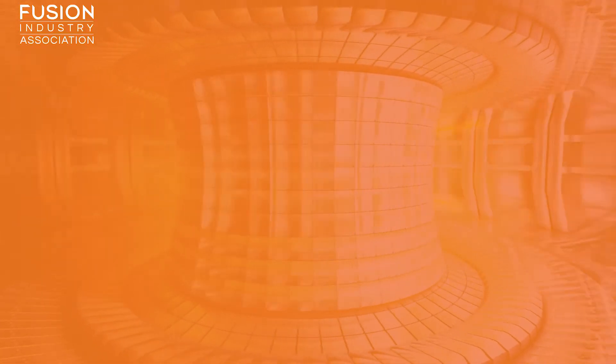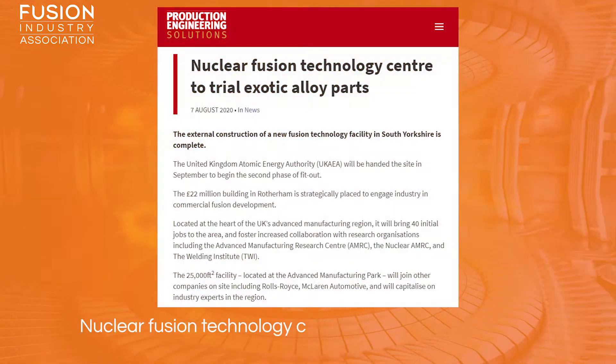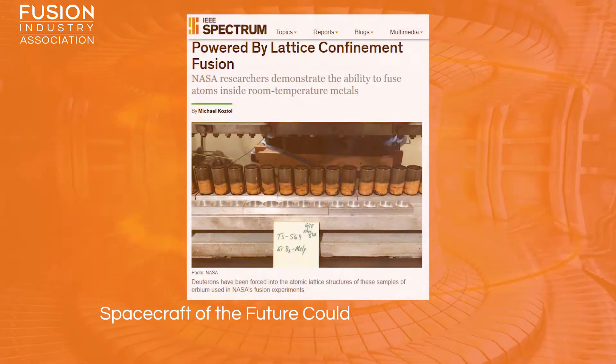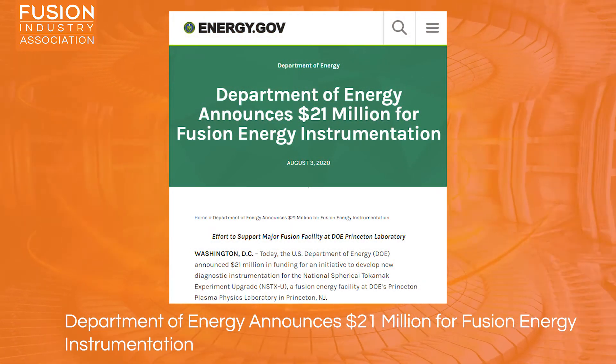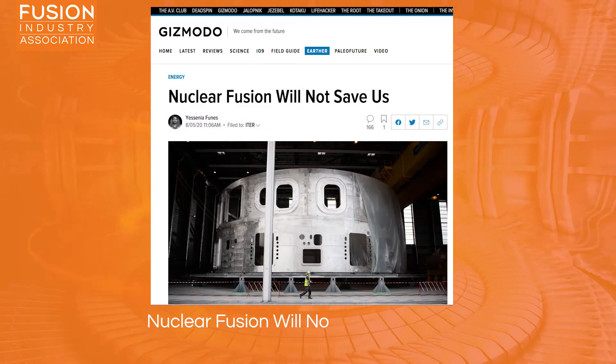Today we've got a nice variety of stories from the last two weeks, including: 1. Nuclear Fusion Technology Centre to trial exotic alloy parts. 2. Spacecraft of the future could be powered by lattice confinement fusion. 3. Department of Energy announces 21 million dollars for fusion energy instrumentation. And finally, number 4: Nuclear Fusion will not save us.